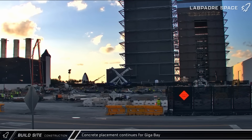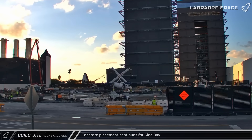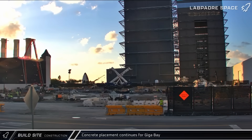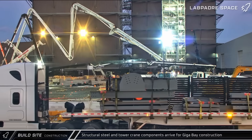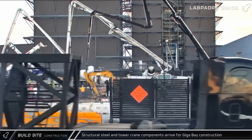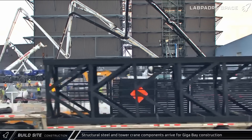After a continuous 22-hour and 30-minute pour, concrete placement finally finished on Friday evening. In all, a whopping 408 truckloads of concrete went into the pour — the most we've seen yet. The first load of Gigabay structural steel and a tower crane section arrived at the build site on Friday. Four tower cranes will be used to assemble the enormous new structure, which is expected to be completed in 2026.